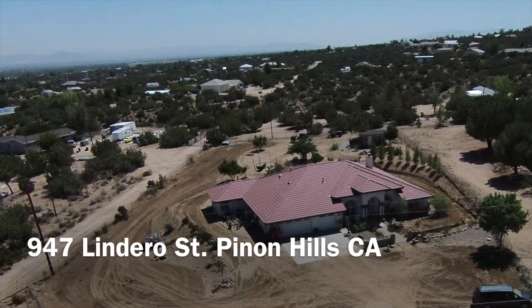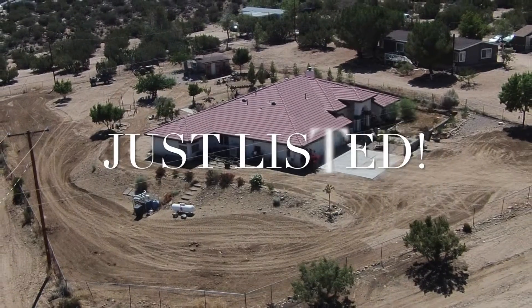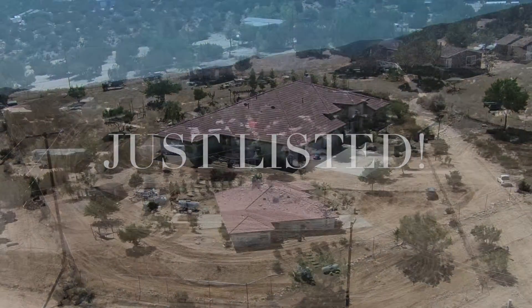Hello, Derek DeVille here, Top 5 Century 21 agent in all of Southern California. Take a look at this property I just listed.